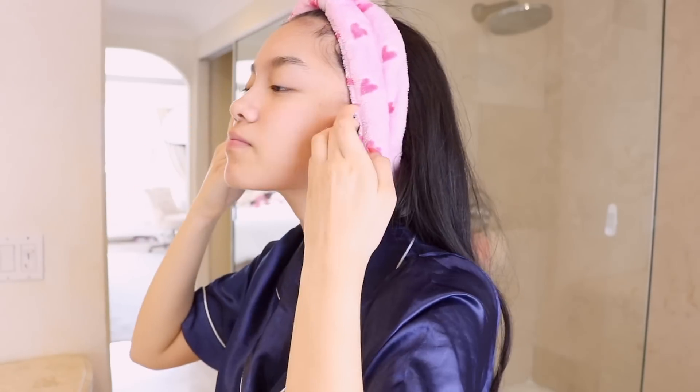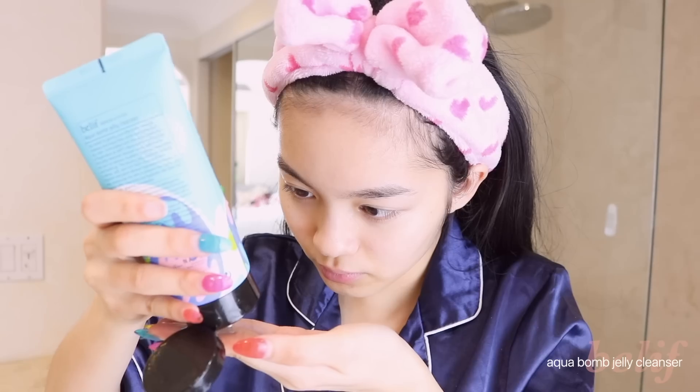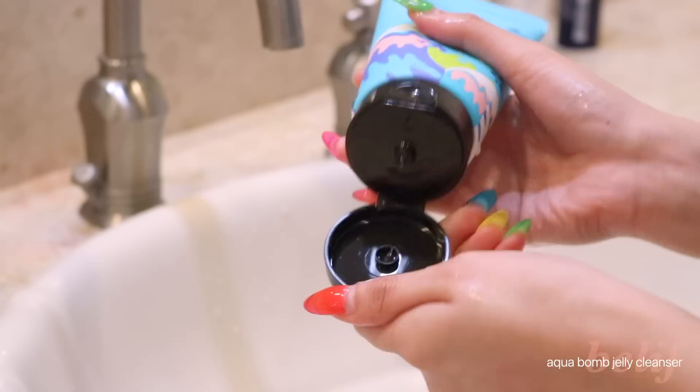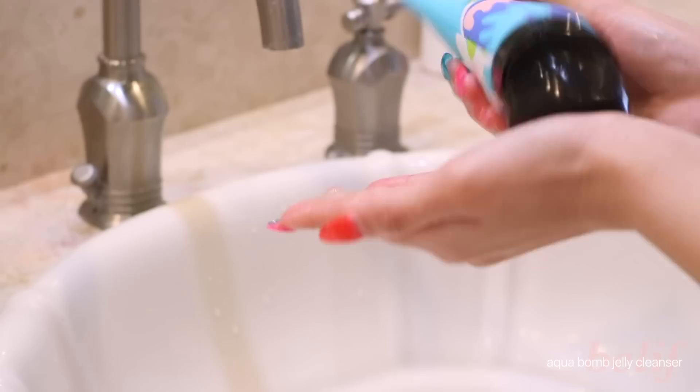If you read the description box, you probably already know this video is in partnership with Belif, which is super exciting since I've been using their stuff for a while now. They have a lot of products that are good for my dry skin, and this is their new Aqua Balm Jelly Cleanser, which is a gentle jellied foam cleanser that cleans all skin types without stripping moisture.